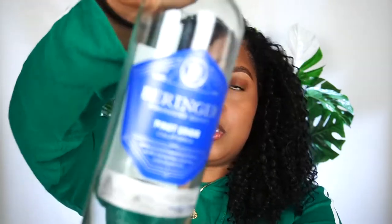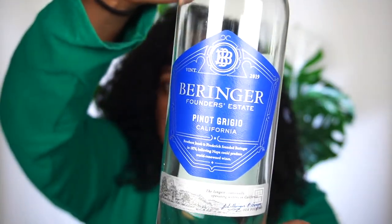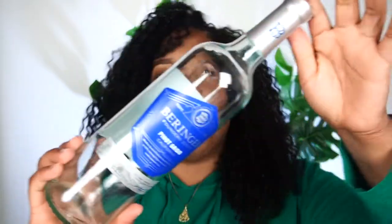This is the Beringer Pinot Grigio wine that I had this past week. It was $9.99 or something like that at DeBirds, which is a grocery store. This was pretty decent, but I'm really not a Pinot Grigio type of person. I like white wine, but Pinot Grigio is just a little bit too dry for me. Beringer as a winery is on point, but Pinot Grigio is just not my thing.